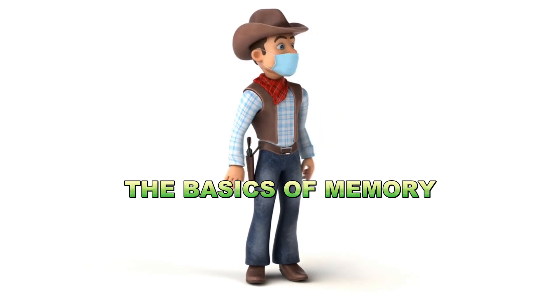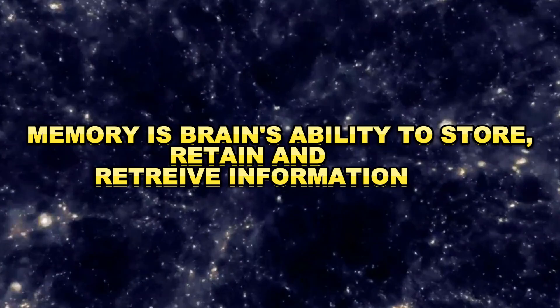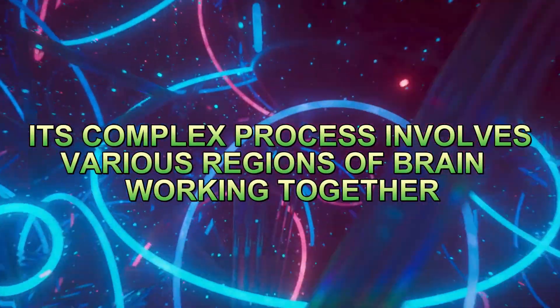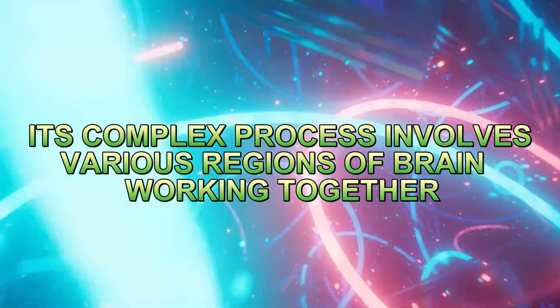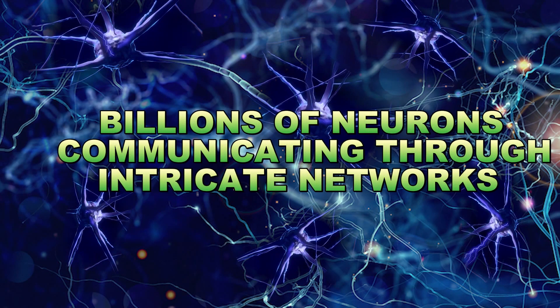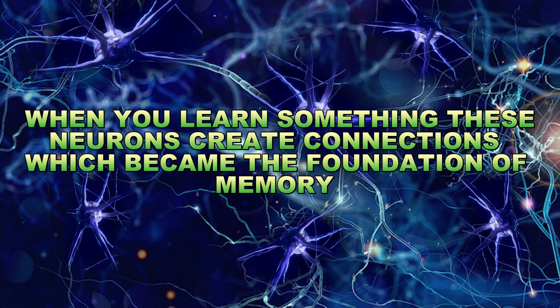The basics of memory — let's start with the basics. Memory is the brain's ability to store, retain, and retrieve information. It's a complex and dynamic process that involves various regions of the brain working together. At the heart of memory formation are billions of neurons, the brain's building blocks, communicating through intricate networks. When you learn something new, these neurons create connections, or synapses, which become the foundation of memory.